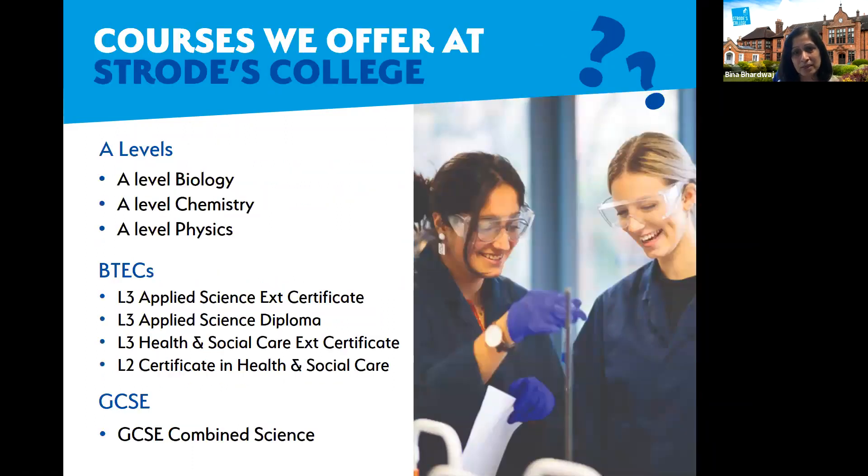The subjects we offer in science at Strode: at A-level we offer biology, chemistry, and physics. We also offer BTECs in science and in health and social care. The level three BTEC courses include the applied standard certificate in applied science, as well as the diploma in applied science, the level three BTEC certificate in health and social care, and the level two BTEC certificate in health and social care. We also offer GCSE in combined science, which covers biology, chemistry, and physics.